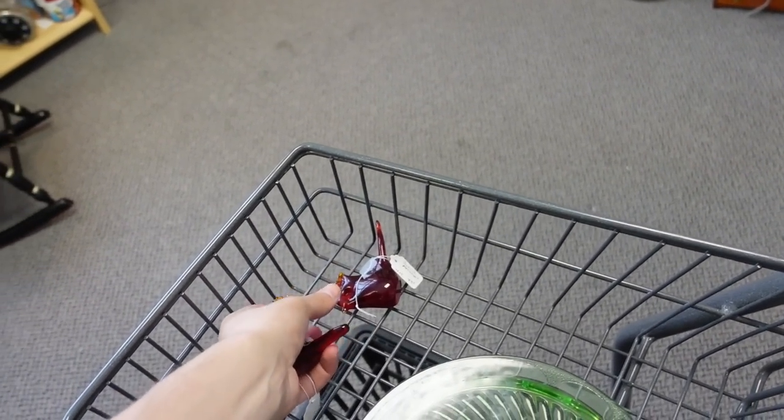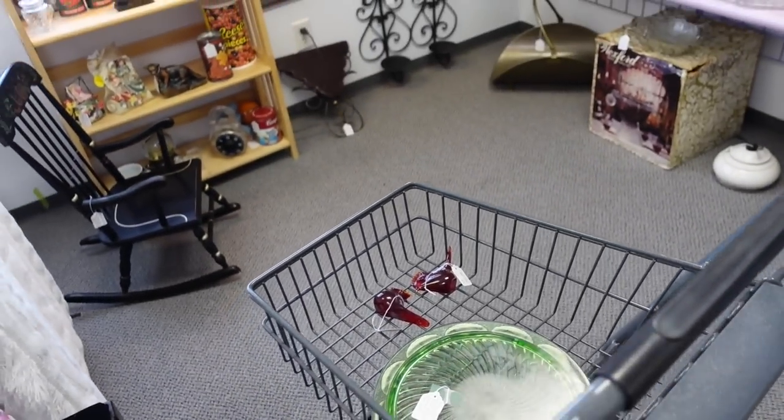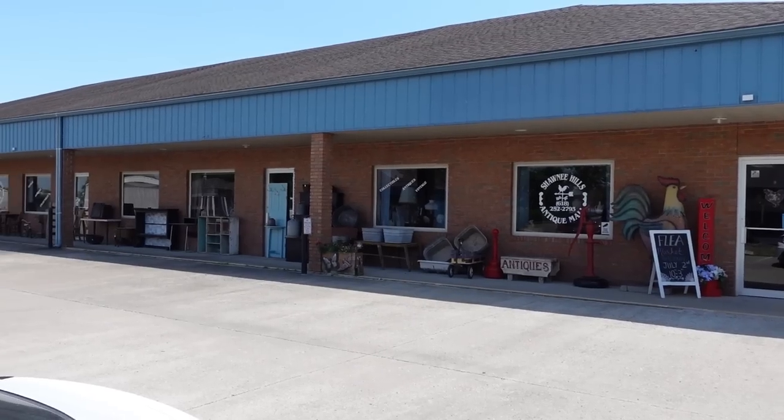Get in there. Sit down. Mind your manners. Sit in that basket. Hello, it's Jeffrey with Real Nifty Vintage, and today I am here in Shawnee Hills, Illinois, at the antique store called Shawnee Hills Antique Store. So let's go on inside and see what we can find.